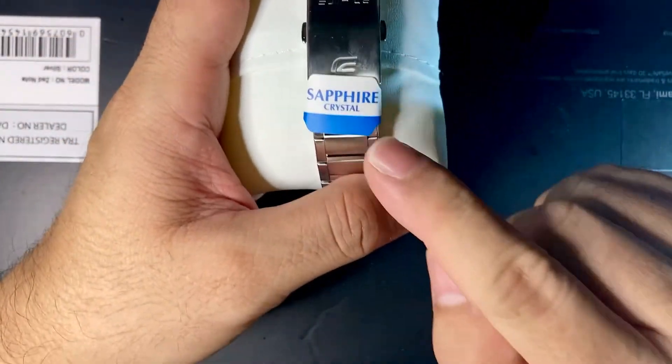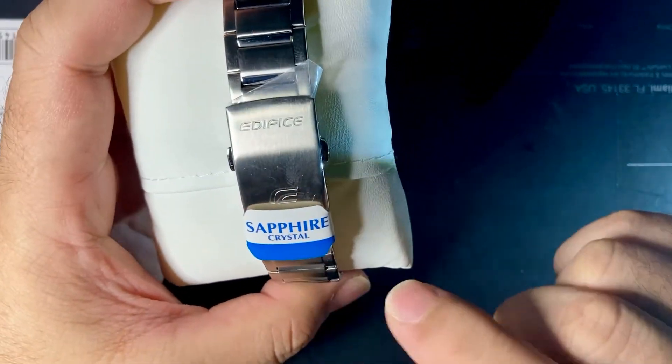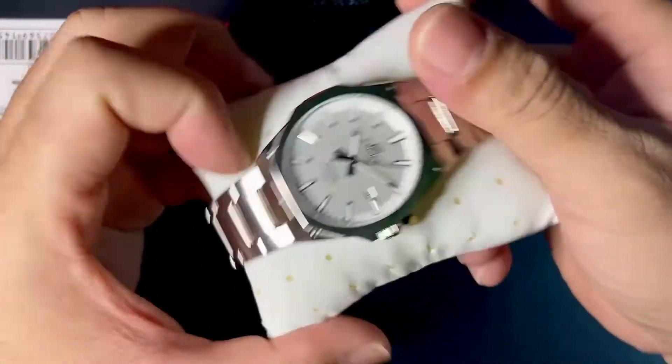This is the reason why I bought this piece — it has a sapphire crystal and it's very cheap. I got this obviously for 50% off. Here it is.